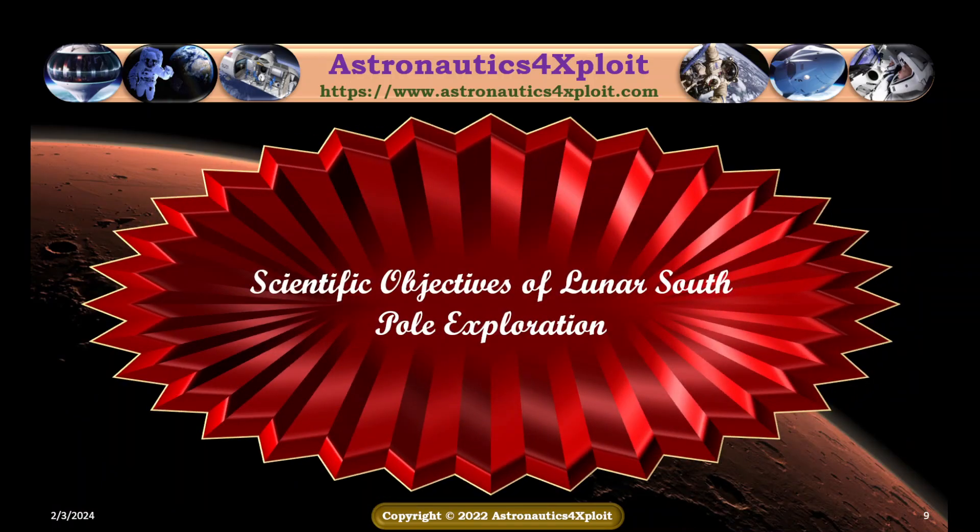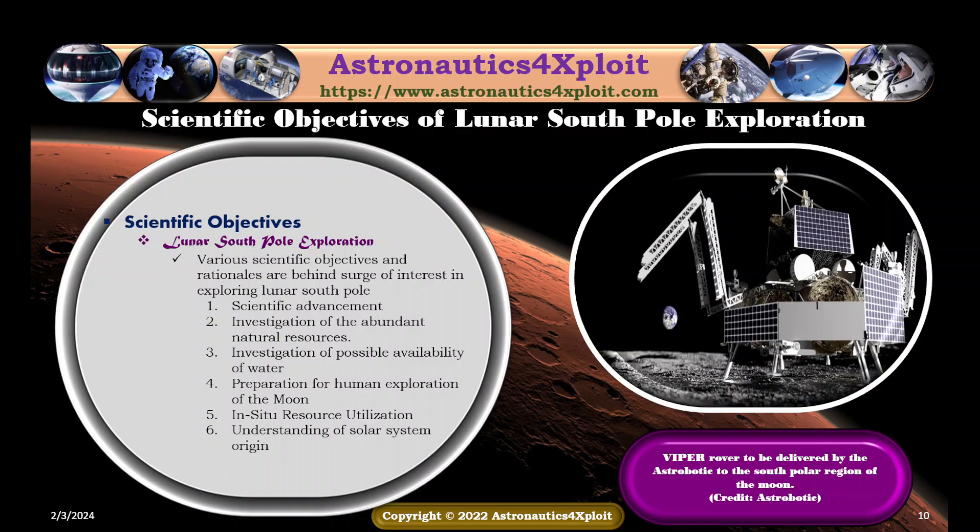Scientific objectives of lunar South Pole exploration: various scientific objectives and rationales are behind the surge of interest in exploring the lunar South Pole, and some of them are scientific advancement, investigation of the abundant natural resources, investigation of possible availability of water, preparation for human exploration of the moon, in-situ resource utilization, and understanding of solar system origin. An illustration of the VIPER rover on the moon is shown in this picture.